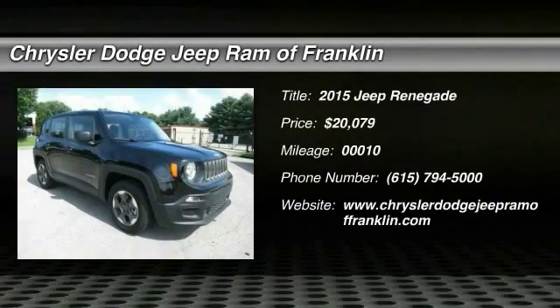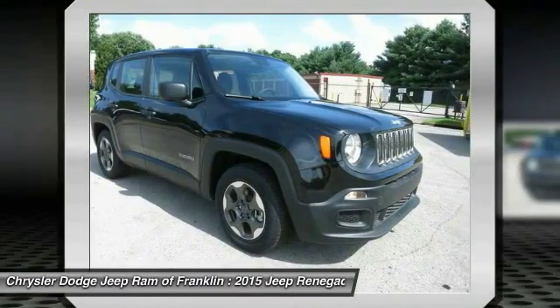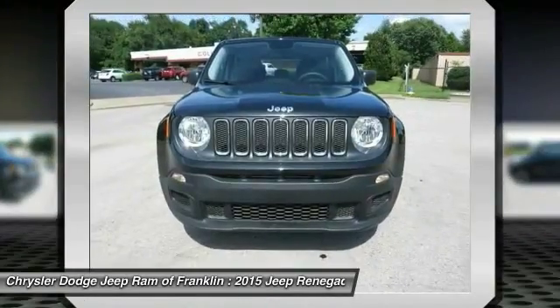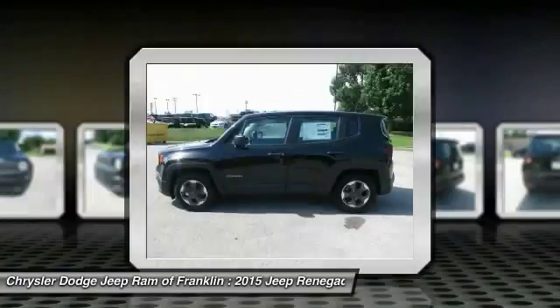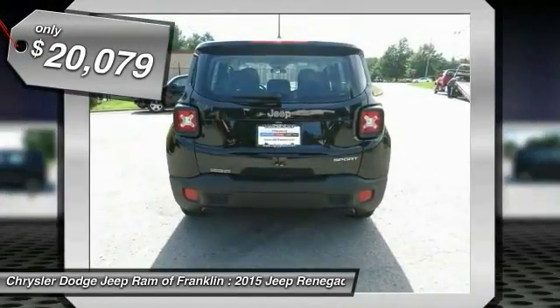The 2015 Jeep Renegade offers full-size capability built in a smaller SUV. The Jeep Renegade is an incredible combo of smart technology, cool colors, and innovative materials. It has a capable command center with the tools you need for discovering everything that's out there, and is priced below $25,000.